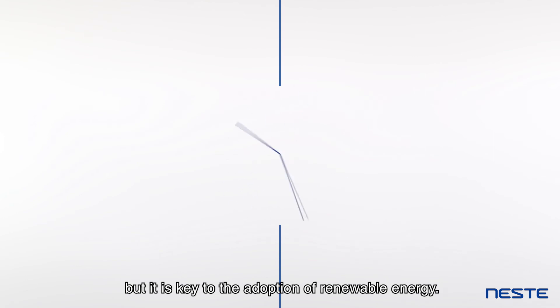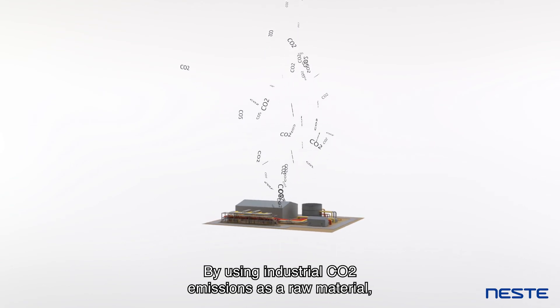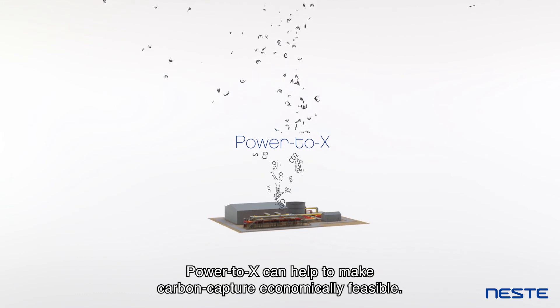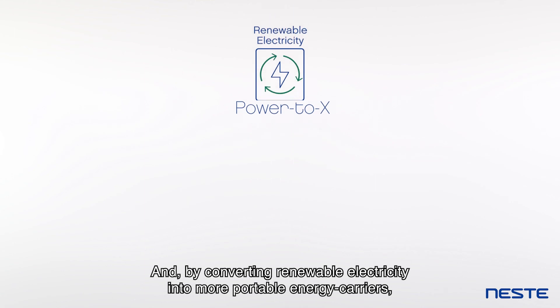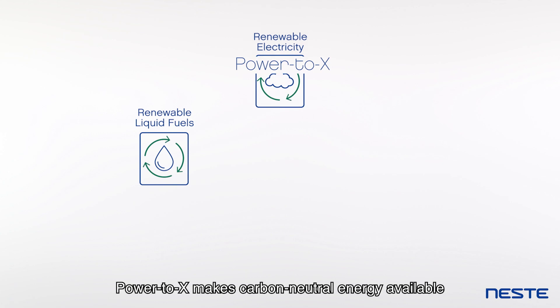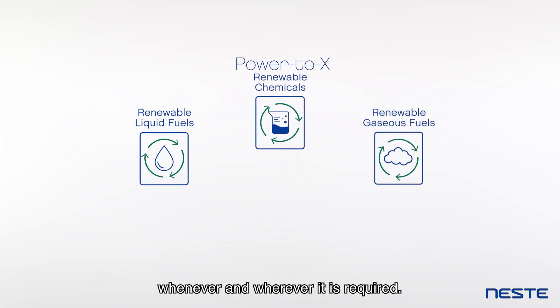The development of Power2x will take some time, but it is key to the adoption of renewable energy. By using industrial CO2 emissions as a raw material, Power2x can help to make carbon capture economically feasible. And by converting renewable electricity into more portable energy carriers, Power2x makes carbon-neutral energy available whenever and wherever it is required.